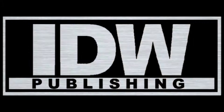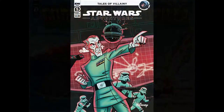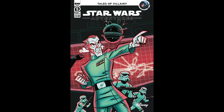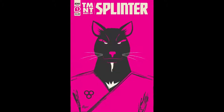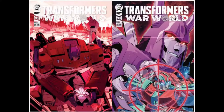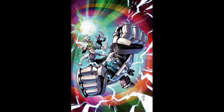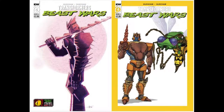From IDW, we've got Godzilla Monsters and Protectors issue number 2. Star Wars Adventures issue number 5. TMNT Best of Splinter number 1 — this one may be a one-shot. Transformers number 30. Transformers Back to the Future number 4 of its four-issue run. And Transformers Beast Wars issue number 4 with two covers on that one.